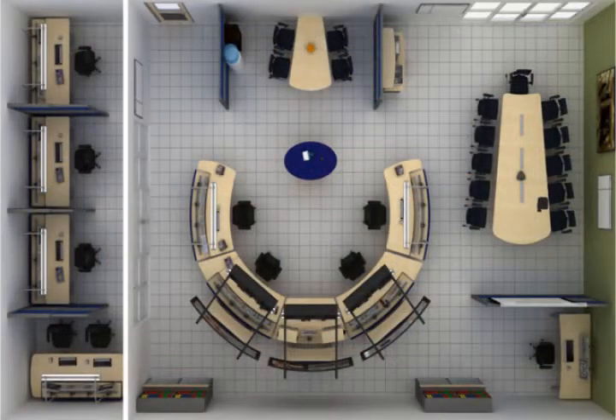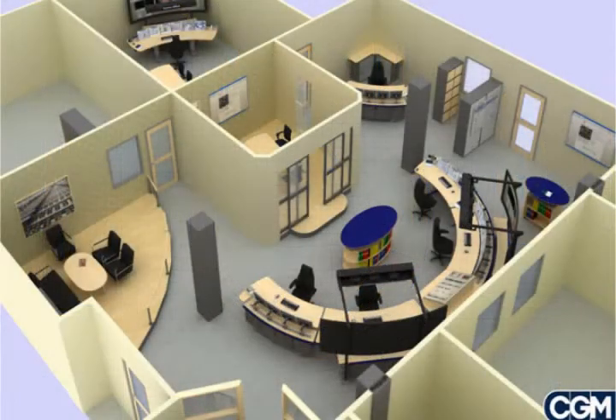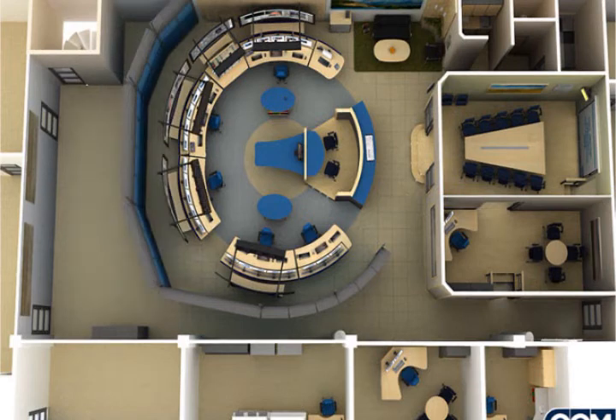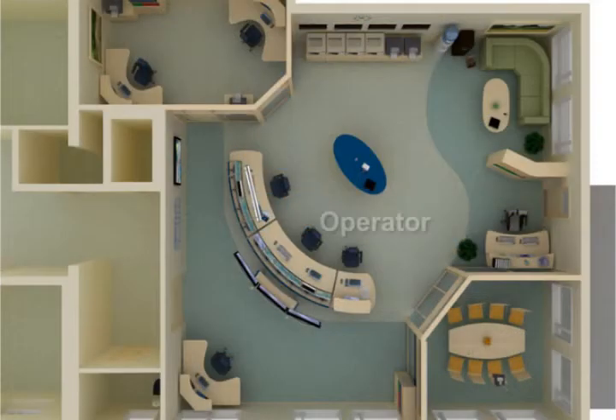It is possible for layouts to differ significantly between projects. Sometimes operators benefit from sitting closer together and at times there may be advantages in sitting further apart. The best choice of planning depends on various factors. Traditional telecommunication systems such as radios can be noisy and distracting for operators situated close to one another.